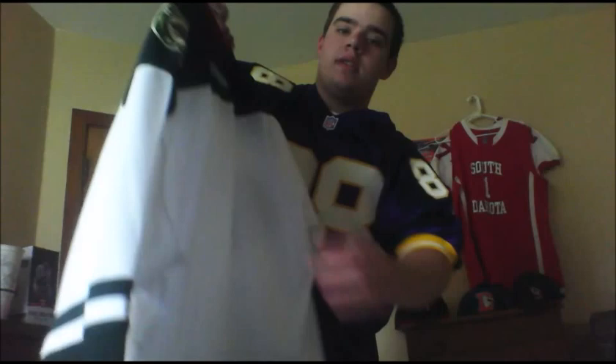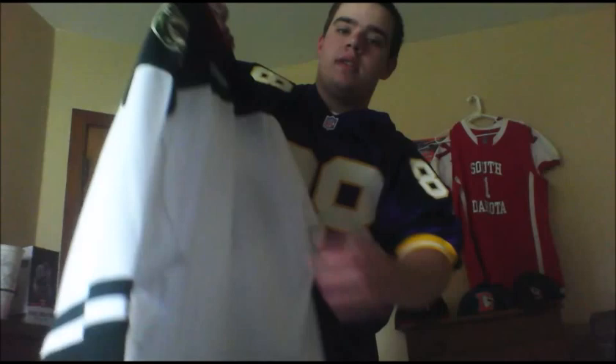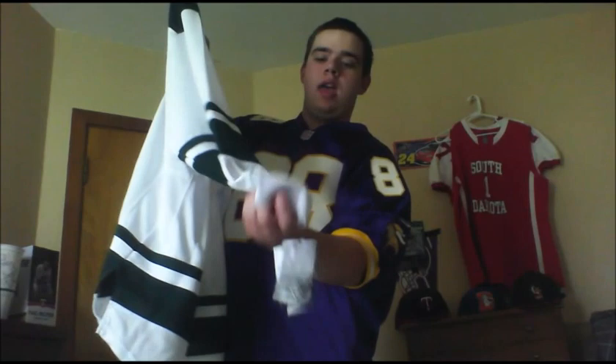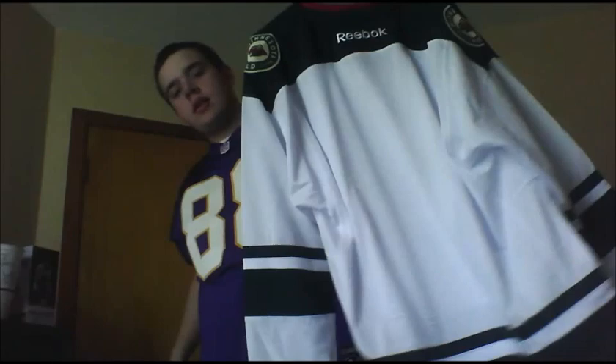On the side here, the Wild patch. And of course, as I said before, dead stock. Reebok on the sleeve. On the back, Reebok again, with the other Wild patch on the side, and Reebok on the back.